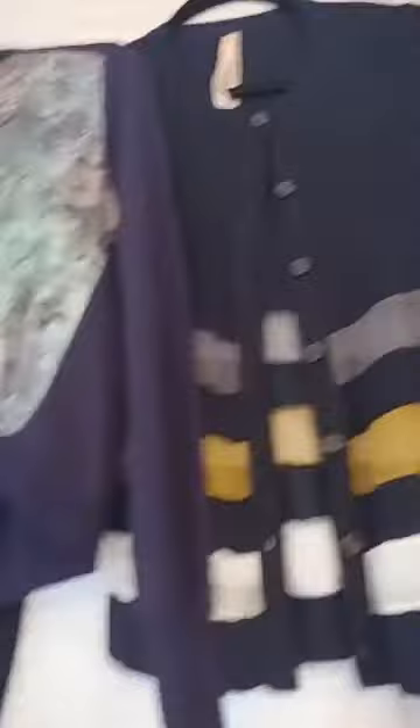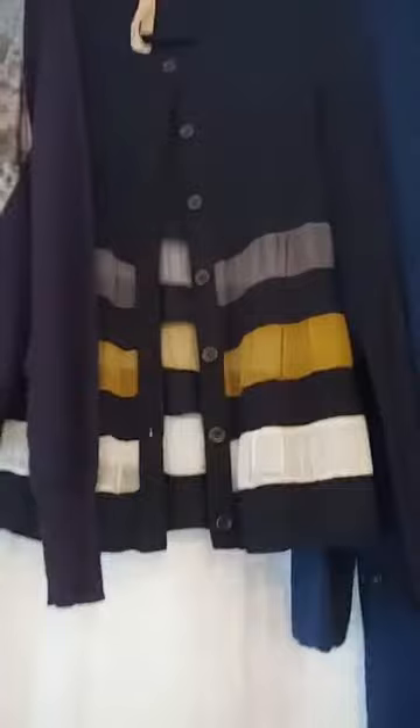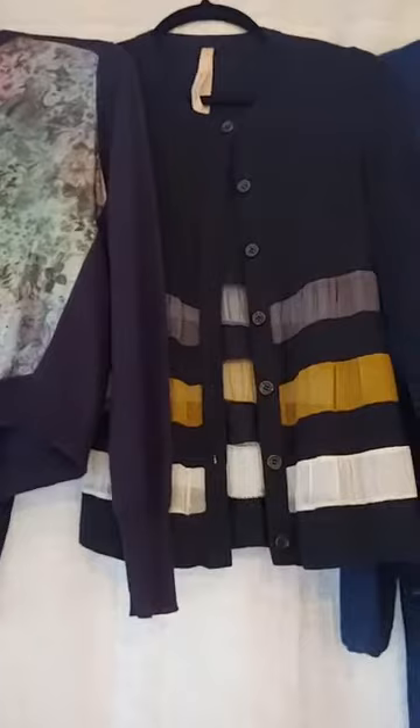Here's another one of my cardigans — probably five or six years old. It's black but I love that it has sheer panels in deep gunmetal gray, mustard, and cream. Those are colors I can't wear near my face, but they make for an interesting style detail. Again, a long linear body — you can see that quality in all three of these very different sweaters.